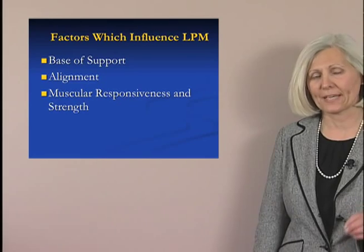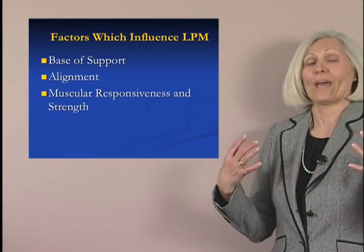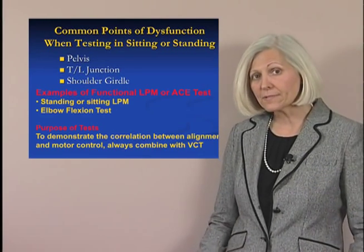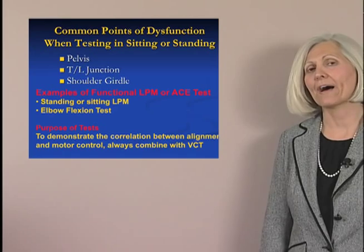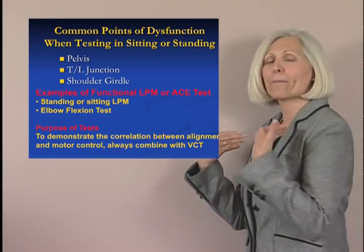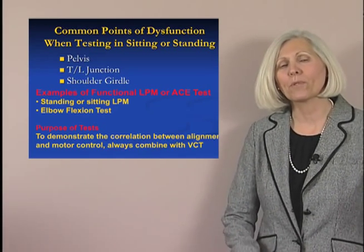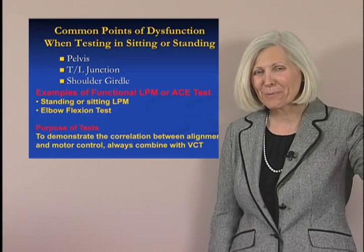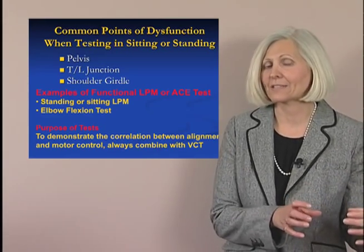When we're assessing our patients' lumbar protective mechanism, we're looking at their strength response to external force. Key places we'll often see dysfunction are at the pelvis, lumbar spine, shoulder girdle, and TL junction. In your weekend course, you'll learn tests such as the elbow flexion test and the lumbar protective mechanism test, which give you the ability to determine the presence or absence of this lumbar protective mechanism in your patient.